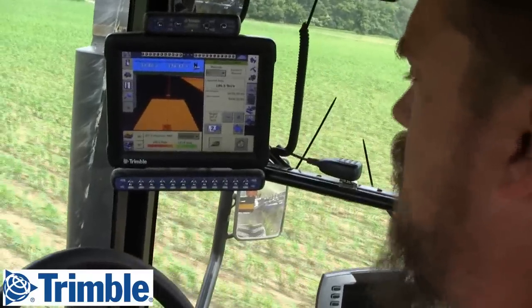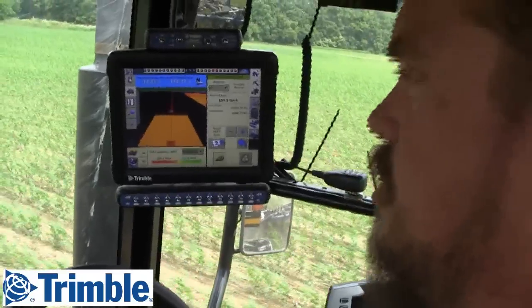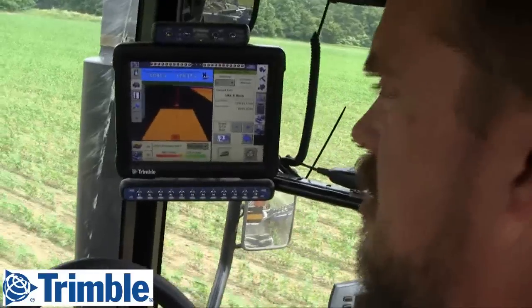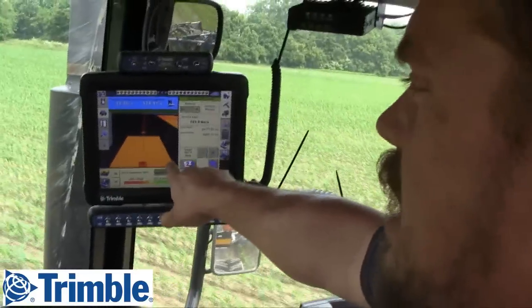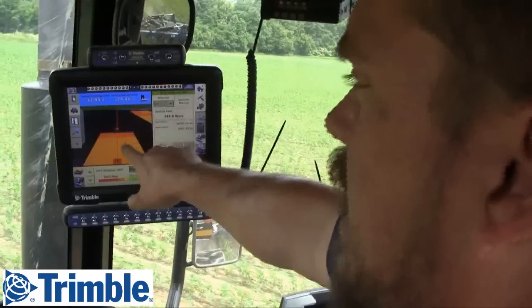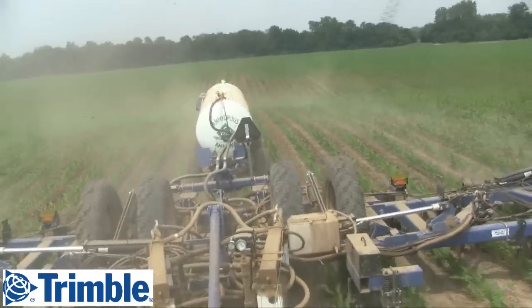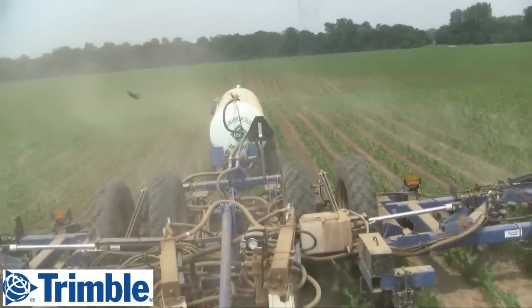It's nice to be able to monitor and track what you're doing and be able to see where you've missed and where you haven't — see your gaps. See where I ran out on the last strip; I got a gap that I'll need to come in and fill in later. We've actually got things working the way they need to be.